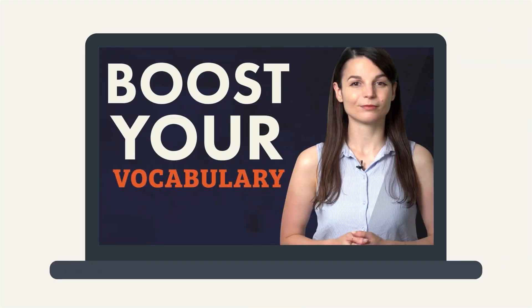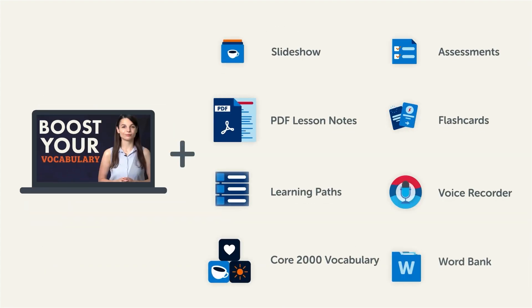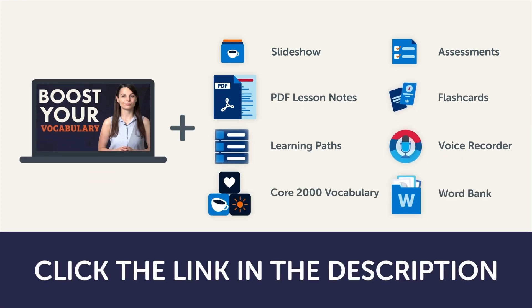Now this video is a small portion of our learning program. To get the full lessons, translations, and fluency fast study tools, click the link in the description and sign up for your free lifetime account.